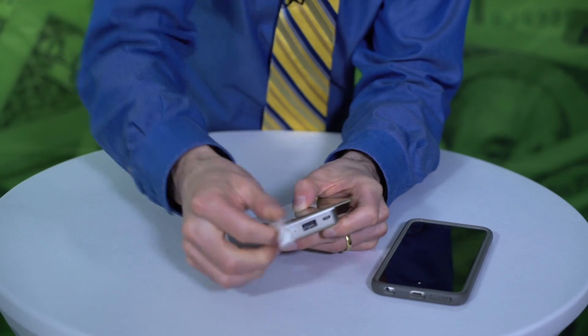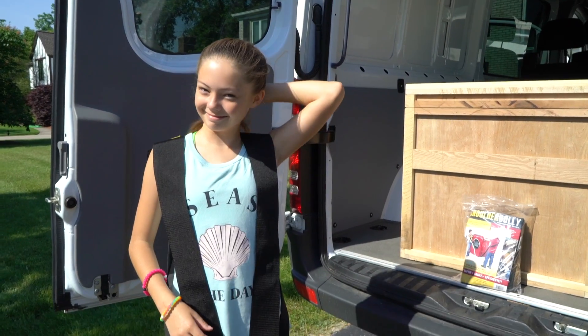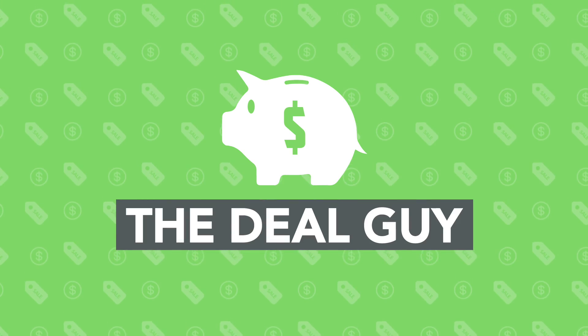I have your biggest Father's Day deals and freebies, plus a life hack to help you move up to 800 pounds, food freebies, all coming right up — and a giveaway.